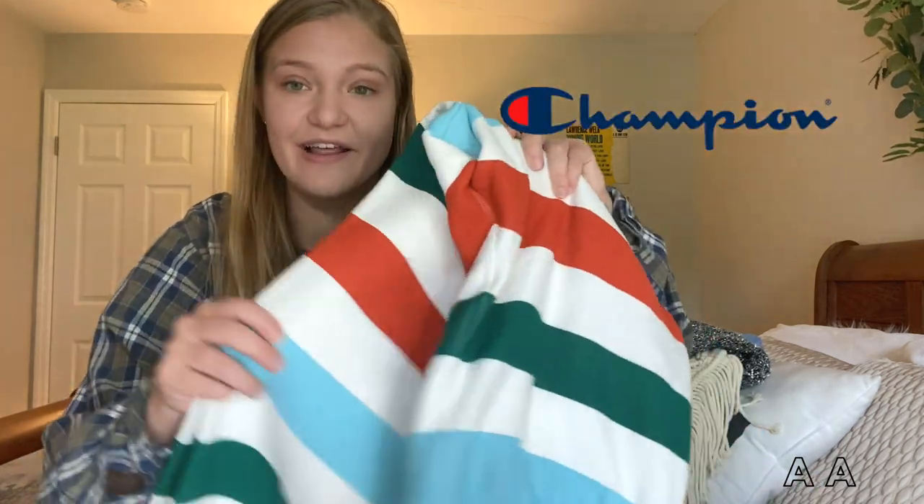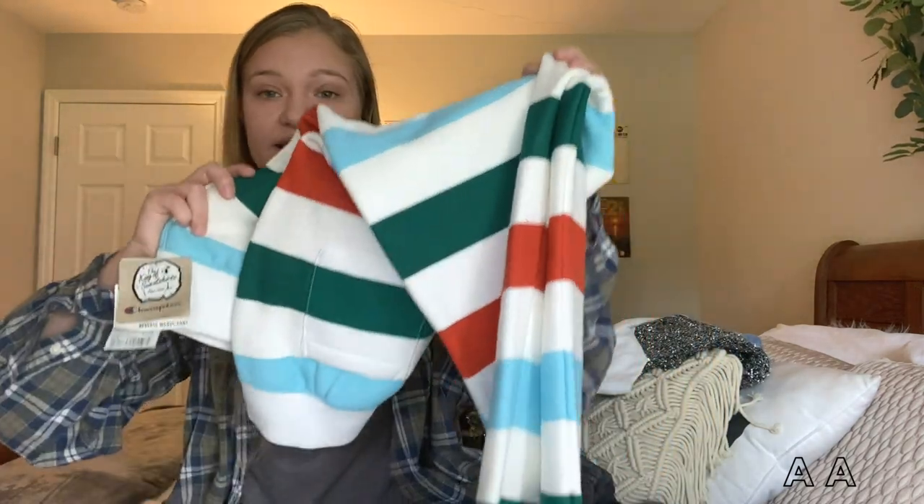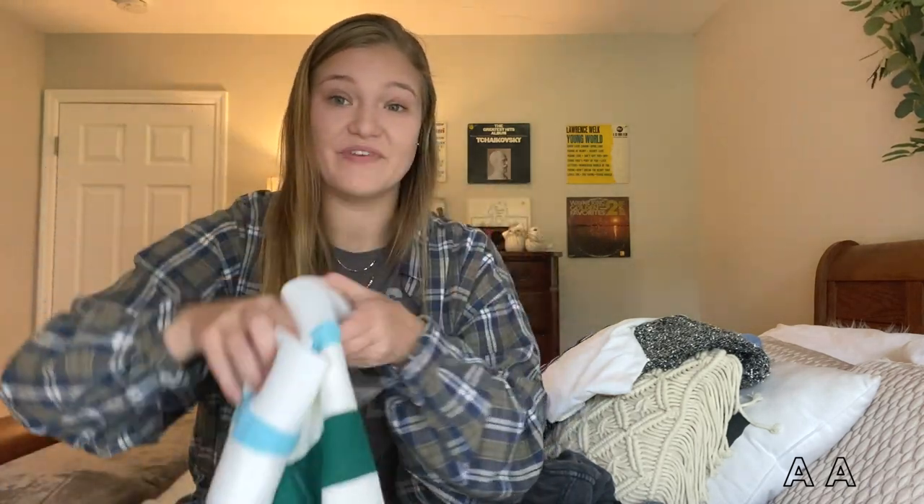My next find — I am obsessed with these and still debating keeping them. These are brand new with tags Champion joggers. I got these at Ross actually — that's going to be one of my tips, stay tuned. I love these; they're kind of goofy but that's what makes them super unique. I haven't seen pants like this anywhere and they're joggers, which is a plus. They have the Champion logo so these might be going up — I don't want to let these go.